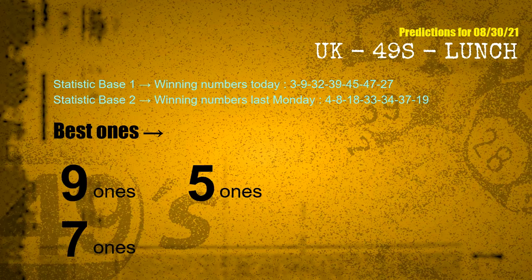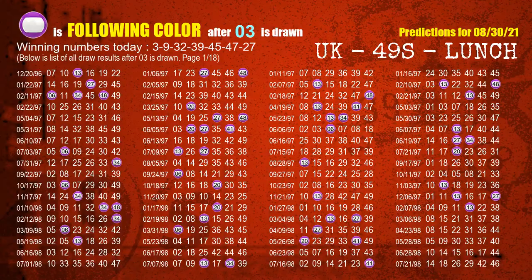According to the statistics above, with winning numbers today 03, 09, 32, 39, 45, 47, 27 and winning numbers last Monday 04, 08, 18, 33, 34, 37, 19, the most frequently following ones are 9 ones, 5 ones, and 7 ones. Besides following ones, we need more clues for winning numbers of the next draw, so we will find out the most drawn ball color through today's result.